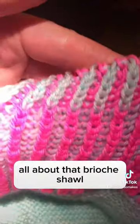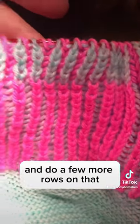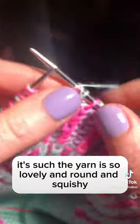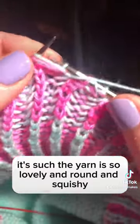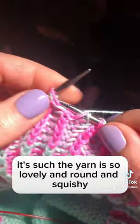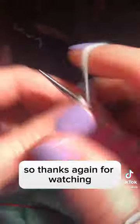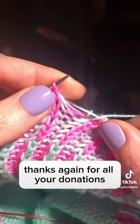I'm also going to pick up my All About That Brio shawl and do a few more rows on that. I'm really enjoying this project — the yarn is so lovely and round and squishy. It's a really good marriage with this pattern.